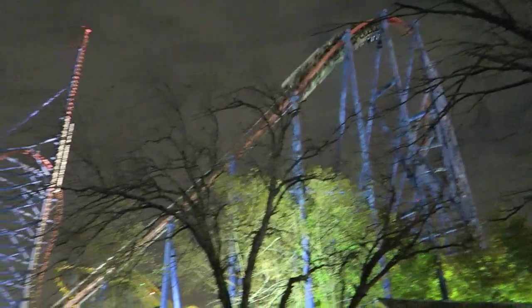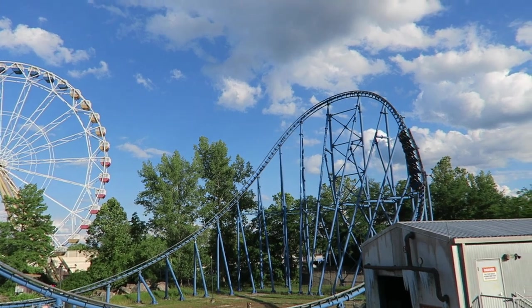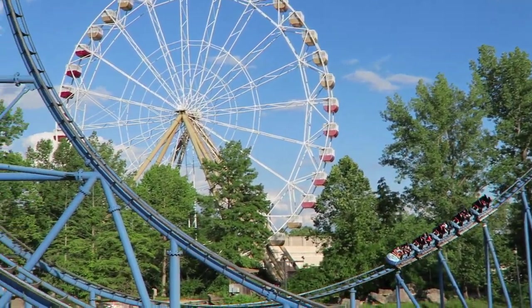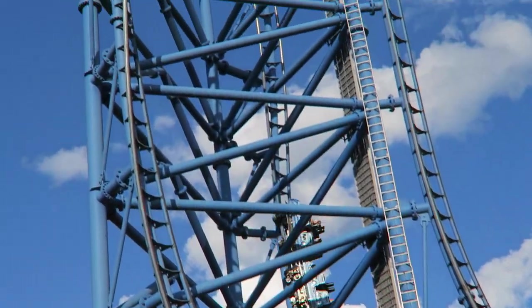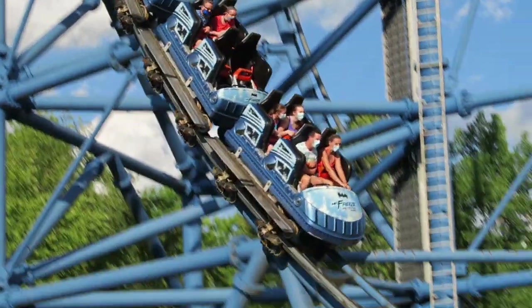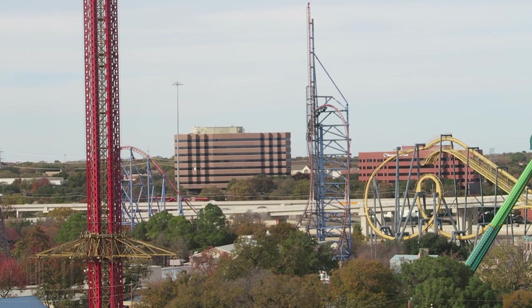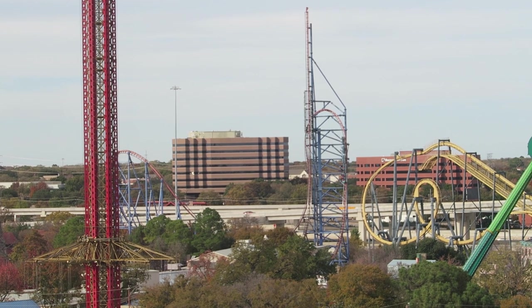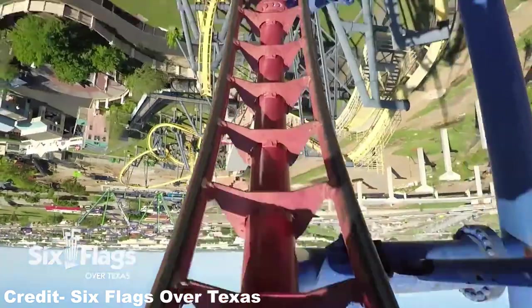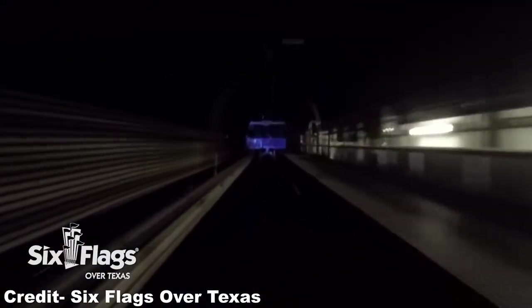You then repeat the course going forwards. The overbank is a tad more forceful this time since you have a bit more speed, and you get blasted with even stronger positive Gs at the bottom again. You then repeat the inverted top hat — the inverted pop of airtime isn't quite as strong in this direction due to slightly less speed, but the element is otherwise just as forceful. You then plunge back into the launch tunnel, getting one last dose of positive Gs before grinding to a loud stop, giving you your first chance to catch your breath.